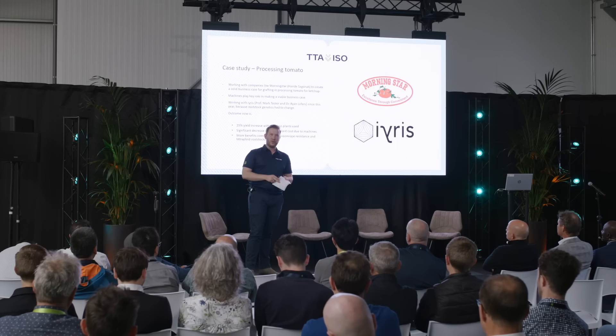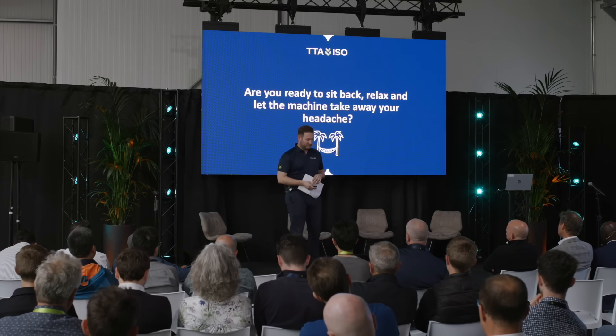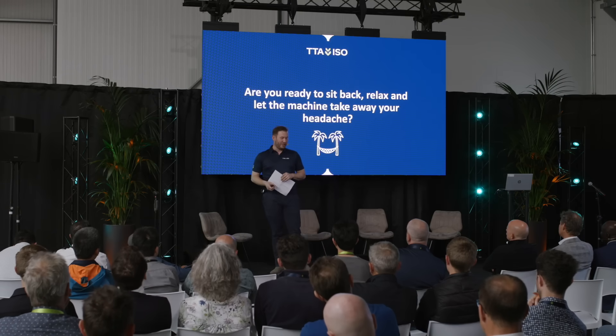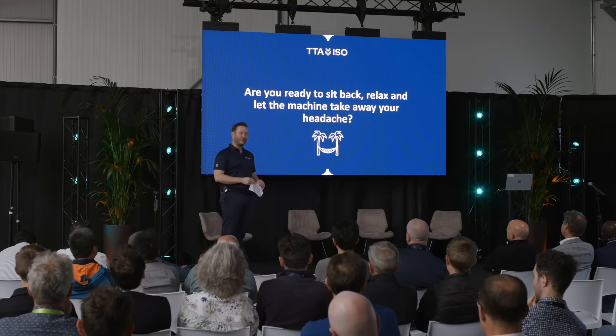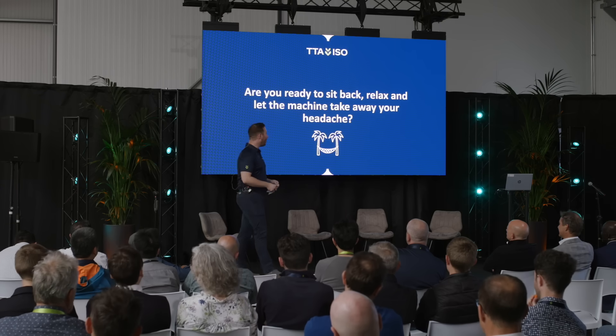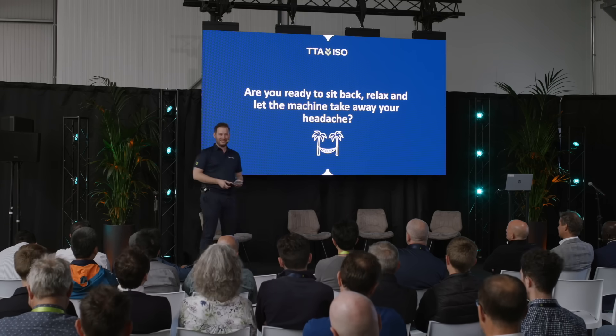To conclude, I want to end with a question for all of you: Are you ready to sit back and relax and let the machine take away your headache? That's what I'm here for, and I hope the machine can help you with that. Thank you.